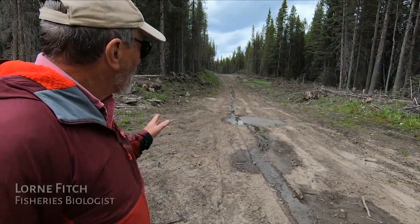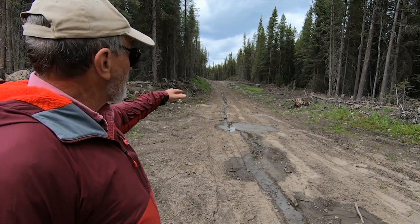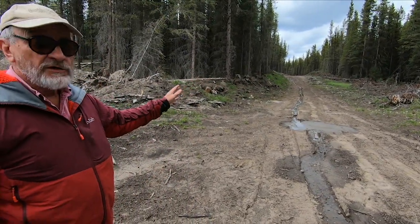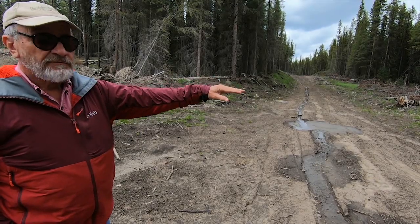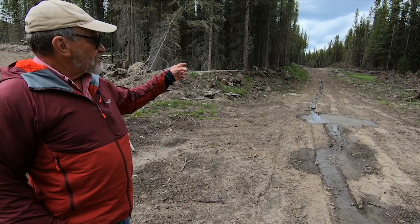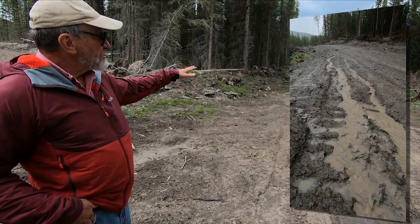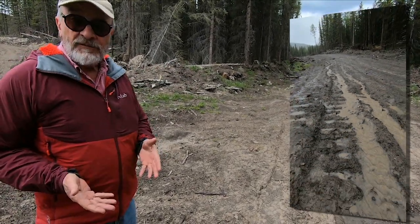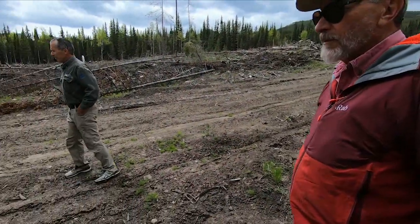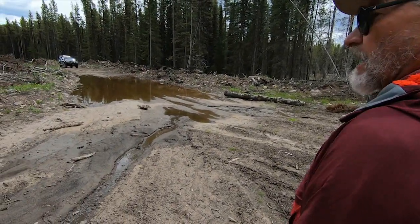This logging road, built across the slope, has intercepted this drainage, whether it's groundwater or surface flow. Instead of allowing that water to flow slowly down slope through the timber — to slow it down and be absorbed as a shelf of groundwater — it's captured this water and is now being redirected. You can see the erosion that's happening because it's running faster than it would through the forest. Behind us is all the silt that's accumulated as a consequence of that capture of the stream.